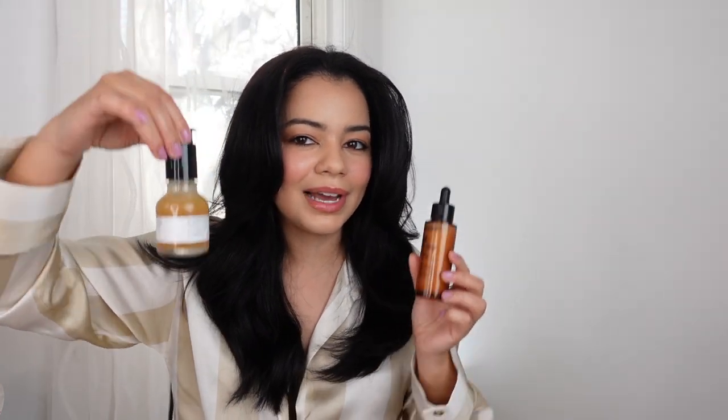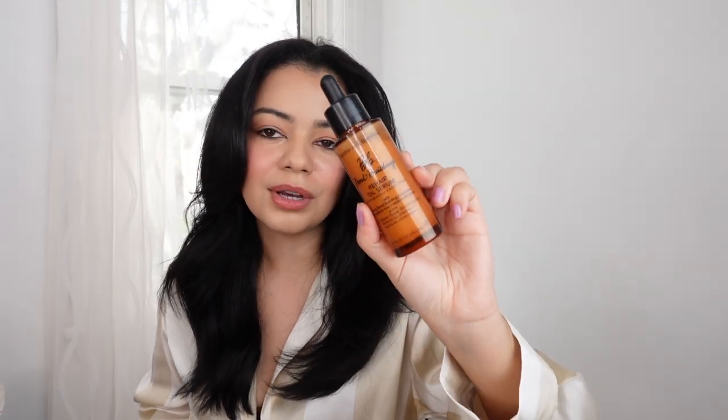I was also going to try this new product from Bumble and Bumble — the Repair Oil Serum. But since I already tried the Drybar Final Call, I didn't want to add too much to my hair. So stay tuned — I'll definitely try it next time.